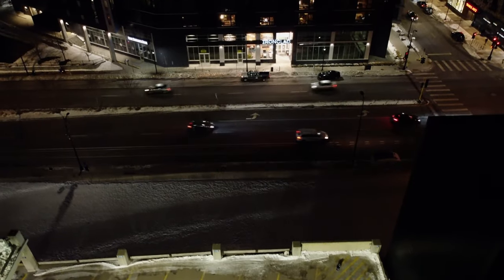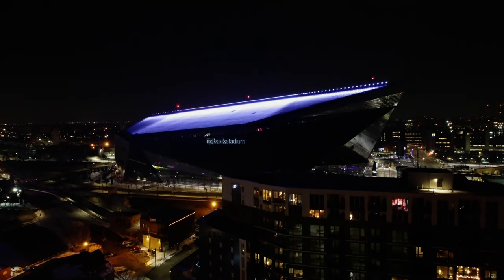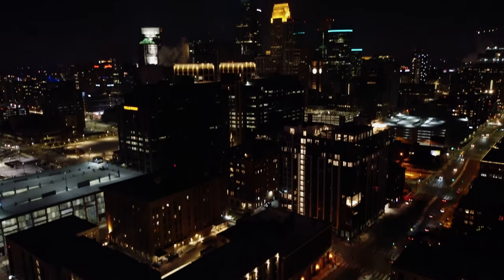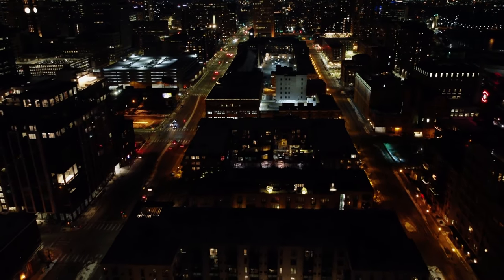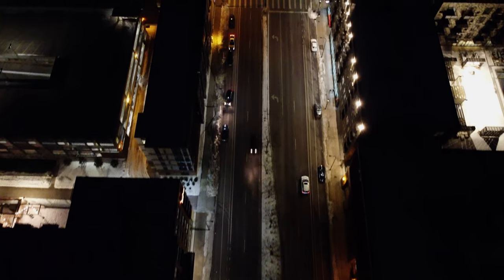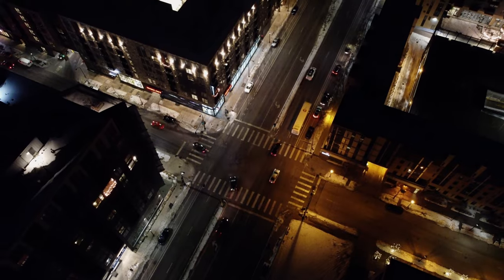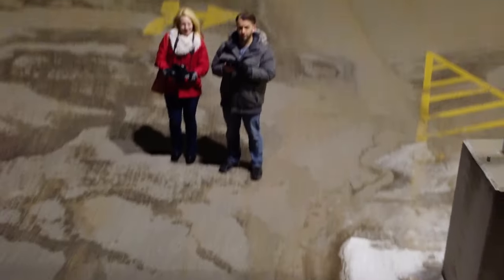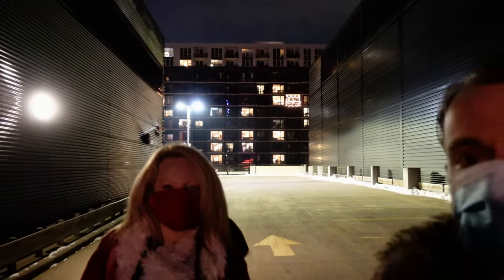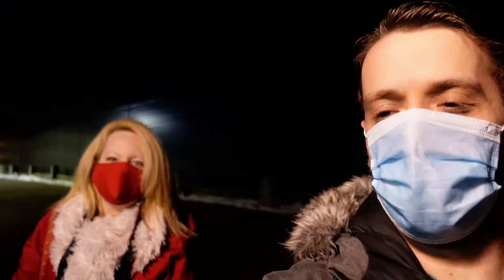Since we're up here, I'm gonna try to fly my drone for the first time ever in a city — I'm kind of nervous, but we'll see what happens. Dallas did some awesome photography up here; can't wait to see the shots. It is cold out though, so we are going back inside for right now.